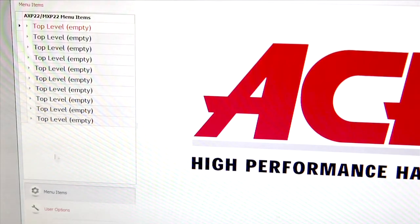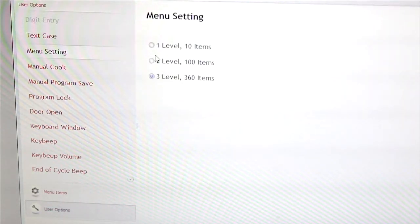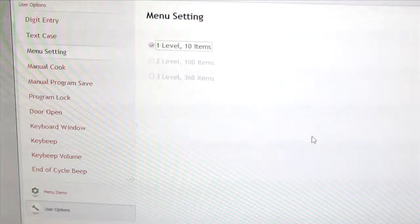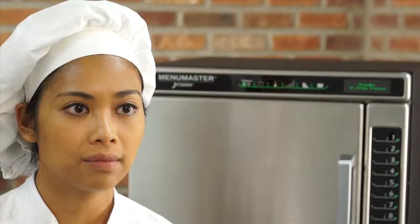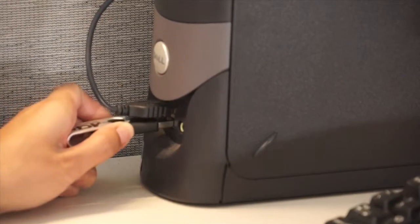User options such as key beat volume and end of cycle signal can be changed by clicking on the wrench symbol at the bottom left corner of the screen. Hover over each option and change settings as desired. When finished, click Save As. Name the menu Jet.acp and save to the desktop — every file needs to be named Jet.acp, as naming the file anything else will prevent correct upload to the oven. Next, insert a flash drive into the computer, click Process, and save the Jet.acp file to the flash drive. Then eject the flash drive from the computer.